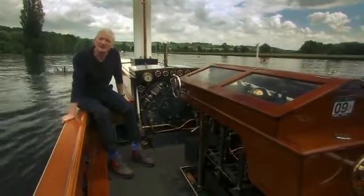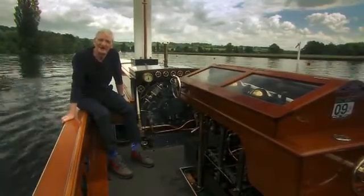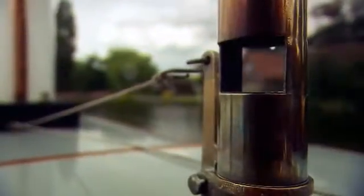This elegant launch can go upstream or downstream irrespective of the wind. It's powered by a small steam engine. For the whole of human history, man's only source of power was muscle, wind and water. That all changed with steam.